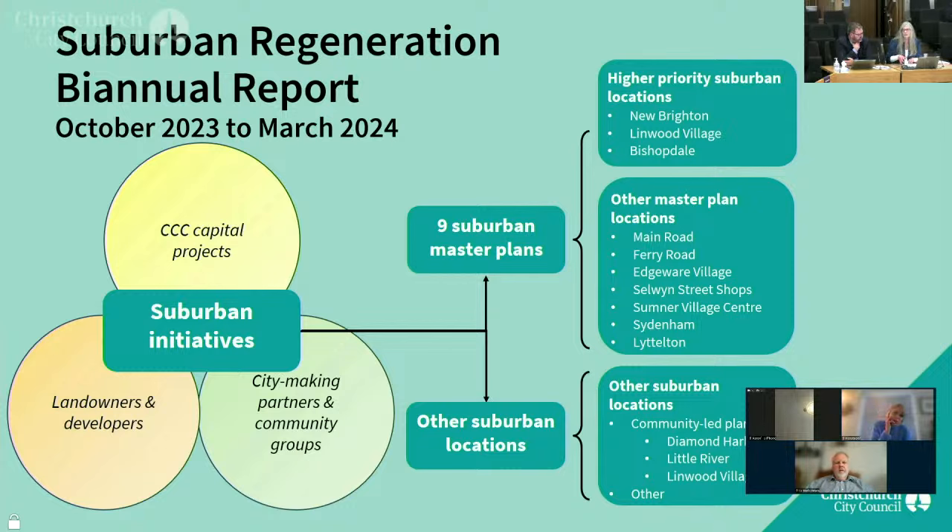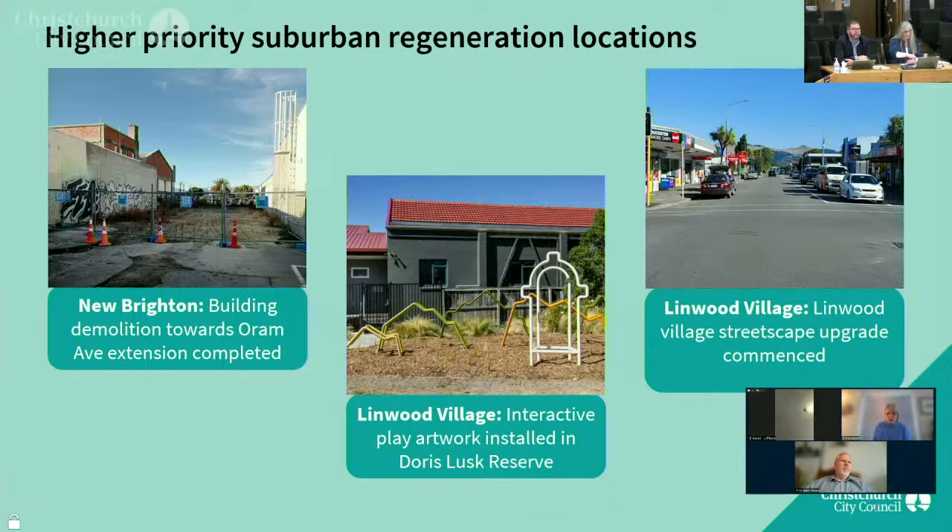I'm just going to run through a quick five-minute presentation, just highlighting some of the aspects of the report, after which we're happy to take questions or come back to you if needed. Projects commenced, progressed, or completed in the higher-priority suburban regeneration locations during that six-month reporting period are shown here.